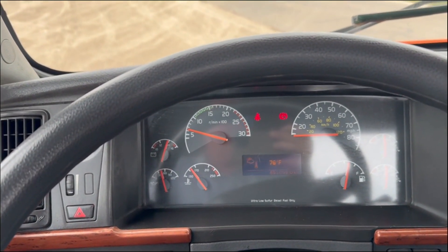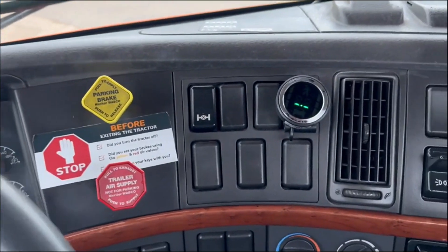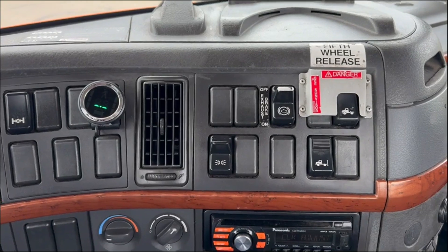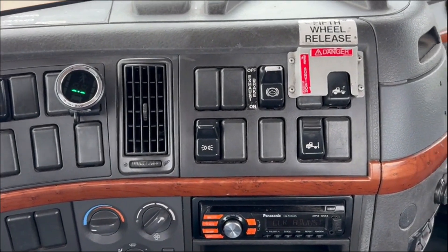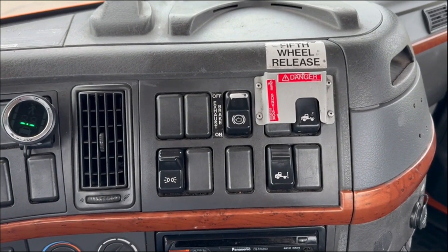DD13 engine, it's got an Eaton Fuller 10-speed in it. It does have a diff lock to lock both axles together. Both tires are spinning. The AC's on, blowing cold. It does have a jake brake. It does have a fifth wheel release.